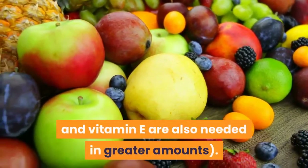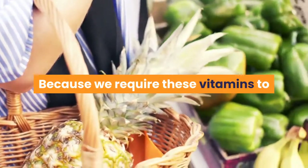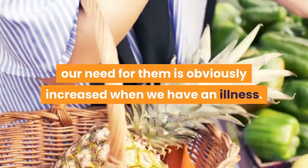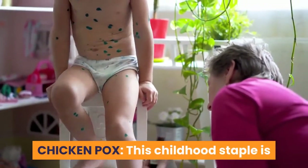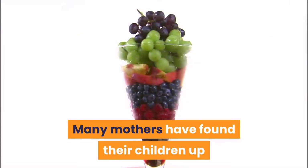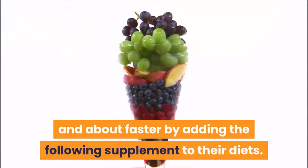Zinc and vitamin E are also needed in greater amounts. Because we require these vitamins to effectively utilize other nutrients and keep our metabolism functioning all the time, our need for them is obviously increased when we have an illness. Chicken pox, this childhood staple, is caused by a virus closely related to shingles, and itching depletes a good amount of nutrients. Many mothers have found their children up and about faster by adding the following supplements to their diets.